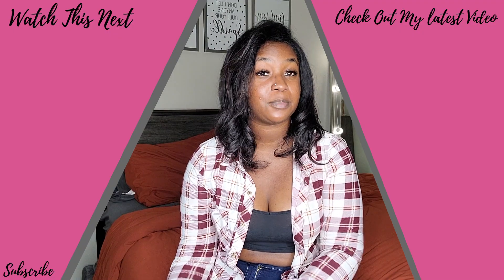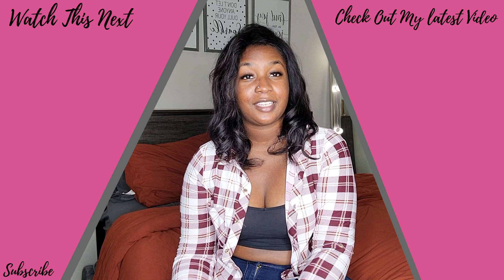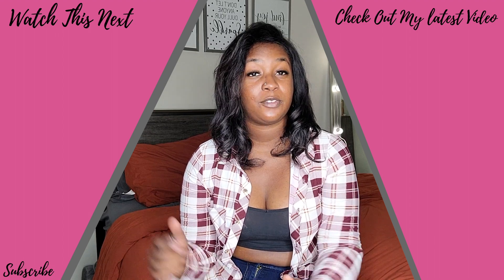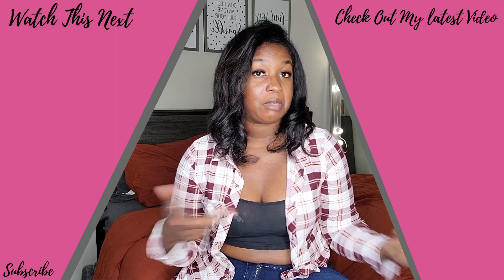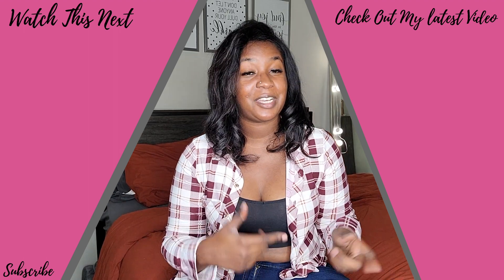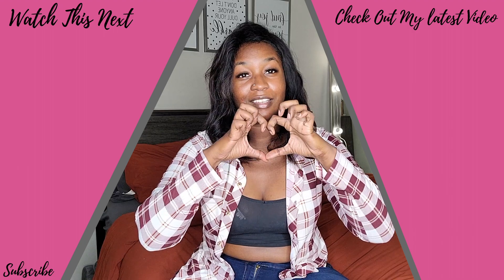Thank you so much for coming through and watching my video. Don't forget to like, comment, and subscribe. If you leave me a suggestion in the comments I'm always looking. Till next time — peace, love, and happiness.